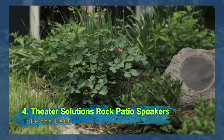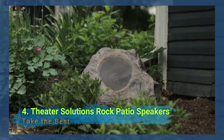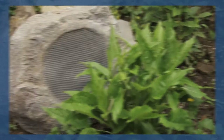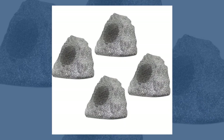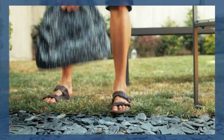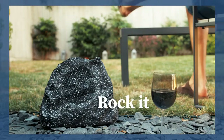Number 4: Theater Solutions Rock Patio Speakers. Nothing is superior to tuning in to some incredible music when you're working in the garden or engaging outdoors. For the best outdoor audio in the garden, you need speakers that can tolerate upping to the components. Open-air speakers need to toss sound more broadly than inside speakers to permit you to hear the nuances of the music across the range of your garden.